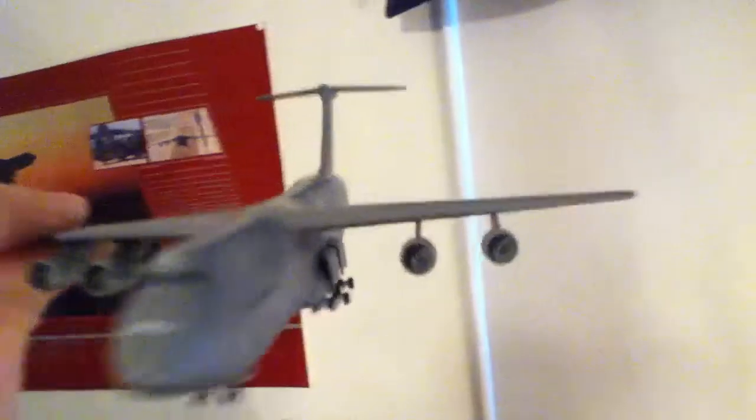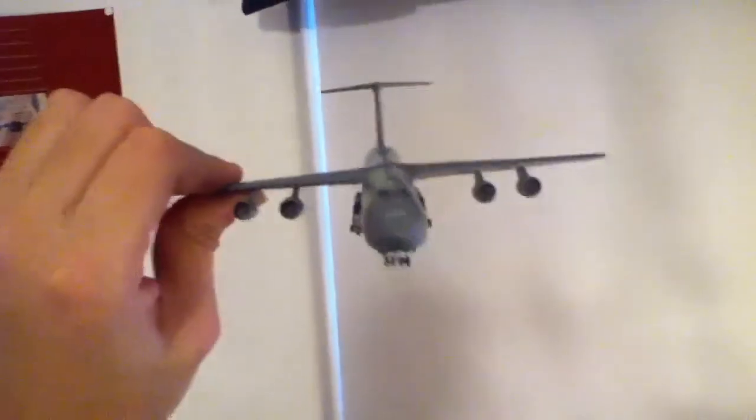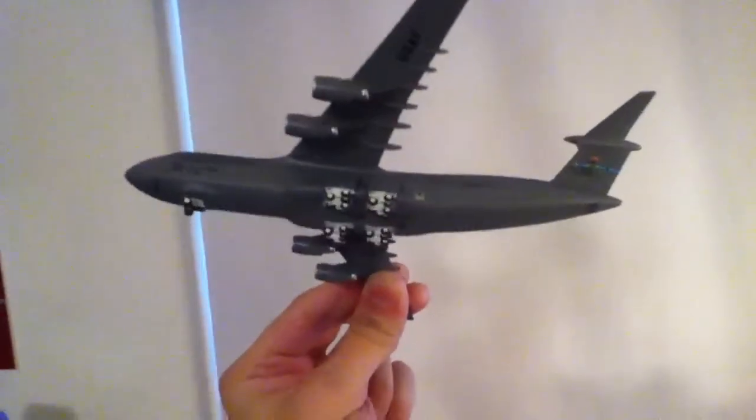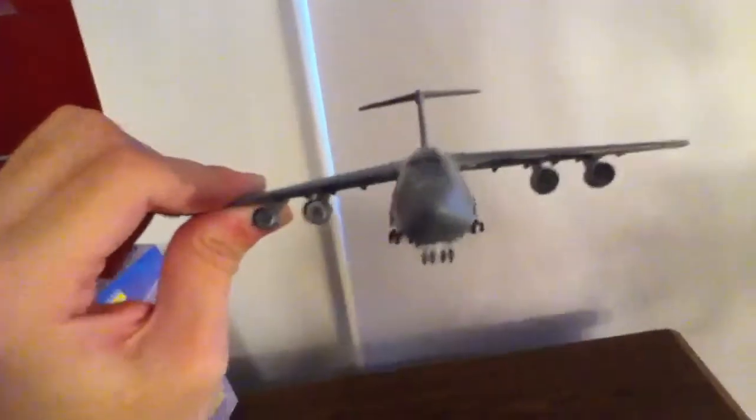The fan blades inside the engines are actually darker than the C5B Galaxy. A little warning though — the tips of the CF-6 / F-138 engines right there at the back are incredibly sharp. They're pointy. I wouldn't really touch it unless you want to prick yourself.